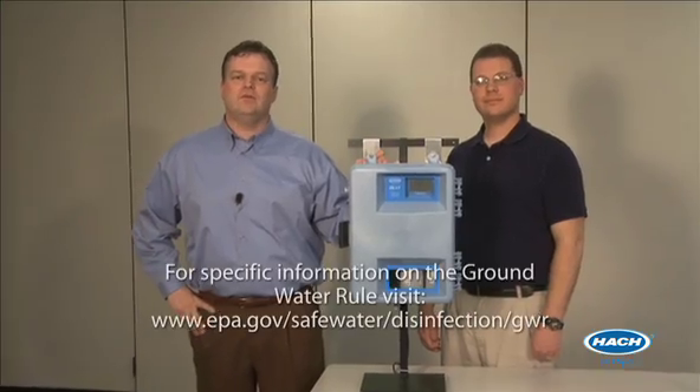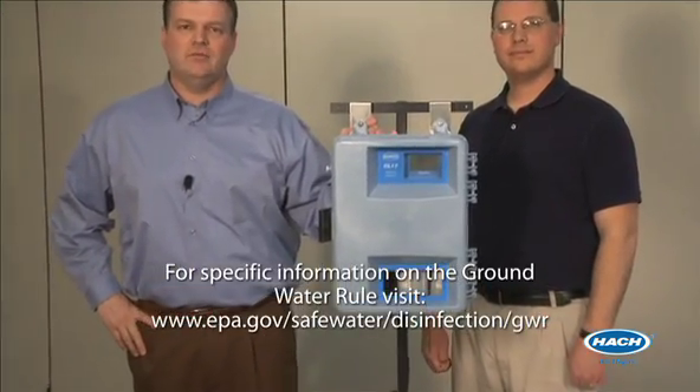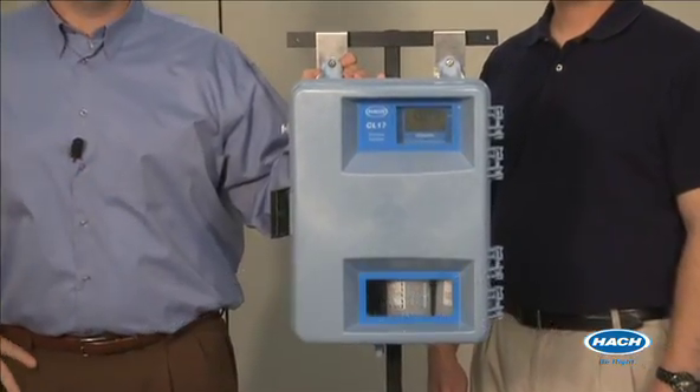Hello, I'm Jim Huntley, Global Product Manager for HAWC Company, and this is Chad Spraker, HAWC Technical Support. When your facility is required to monitor chlorine online for the groundwater rule, HAWC Company has the easy solution for you.